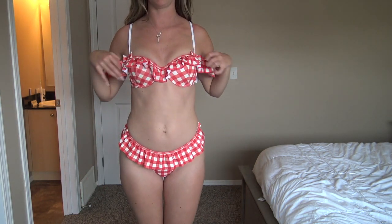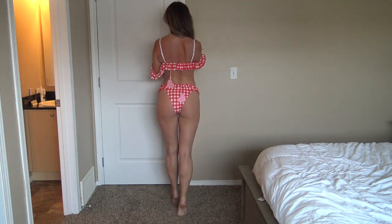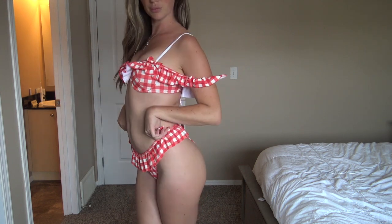Next up is the swimsuit — I think it's so insanely adorable. I'm not sure if I love these off-the-shoulder straps, but you can push them up if you want. They're not removable so you're kind of stuck with them. The bottoms are so cute though — the little bows and the ruffle. It's just really cute, something a little different, though I'm unsure about those shoulder straps.